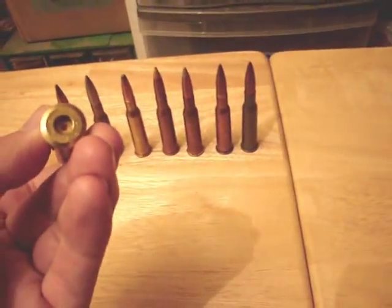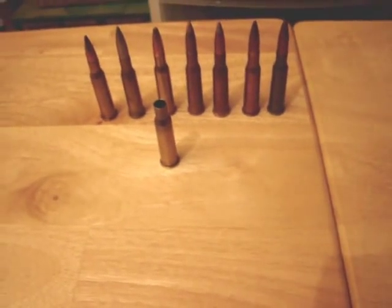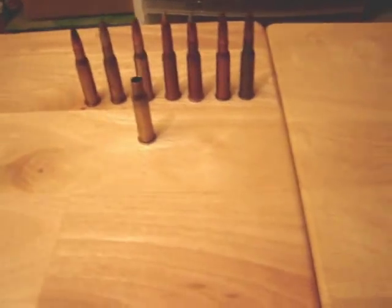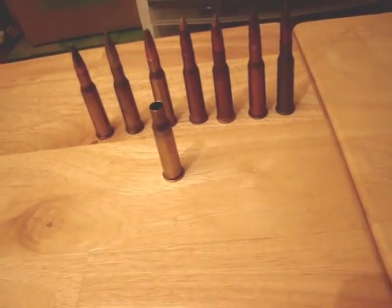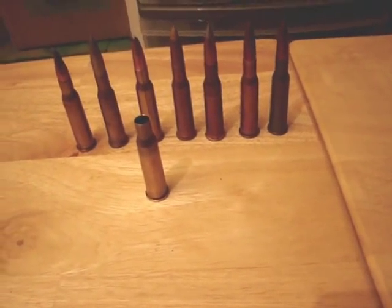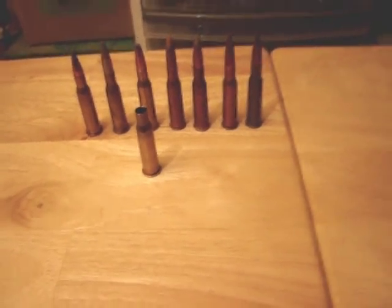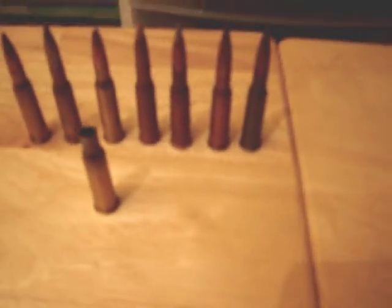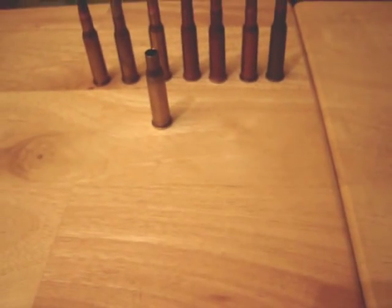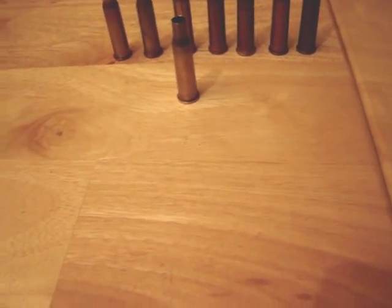I had a question about 7.62x53 rimmed, from a video I did about the Lapua brass, and he was wondering about the big difference between the 53 and the 54. It's more or less just what the Finns called the cartridge versus the Russians — the Russians called it the 54 rimmed, the Finns called it the 53.